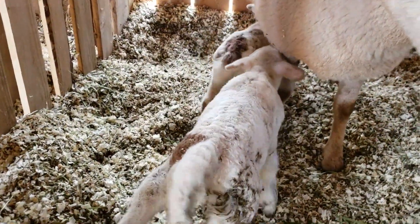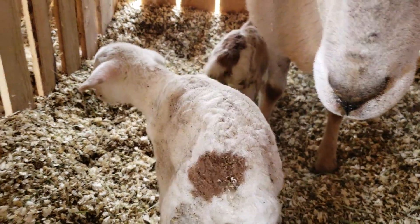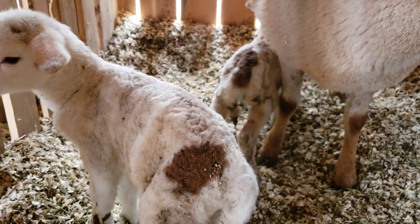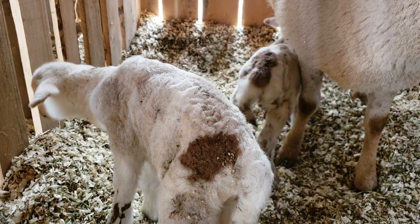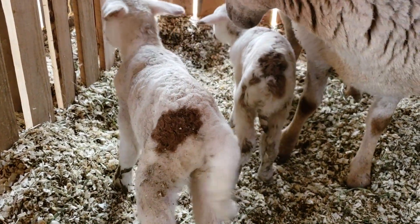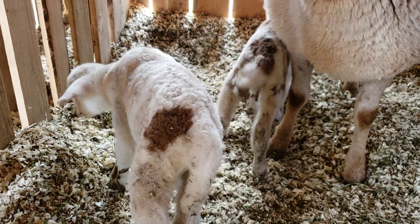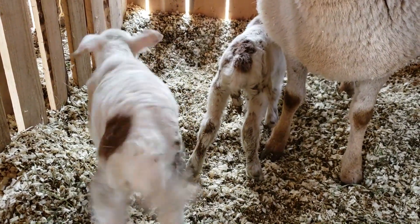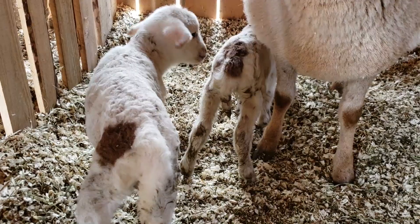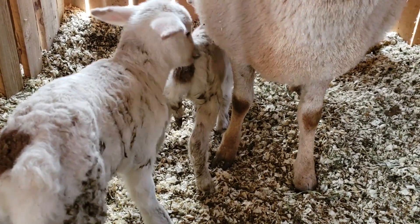I'm sitting in here with these beautiful little lambs that are just hours old, and I've got to tell you guys, I am just in awe of this. We have hatched chicks from eggs, and we have 25 baby bunnies, but I've got to tell you, it just pales in comparison to seeing this today.